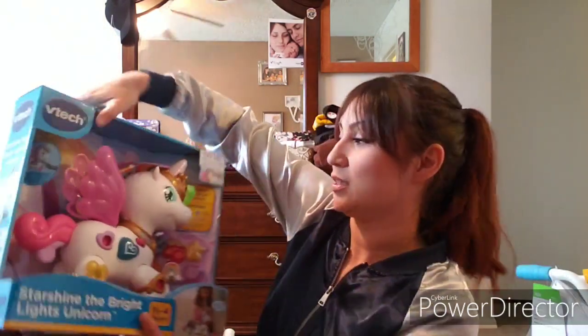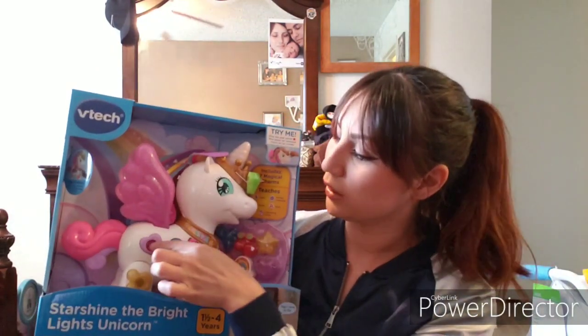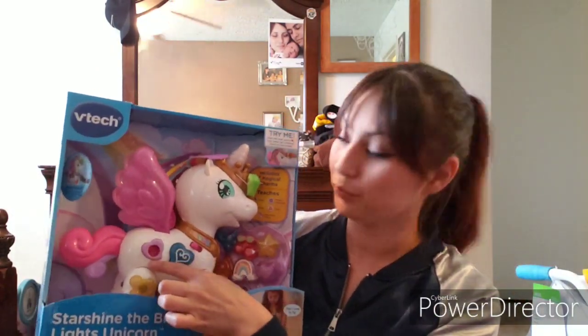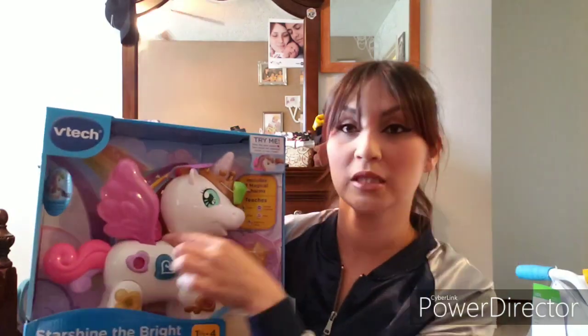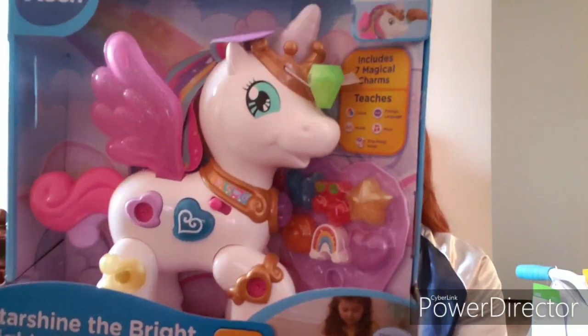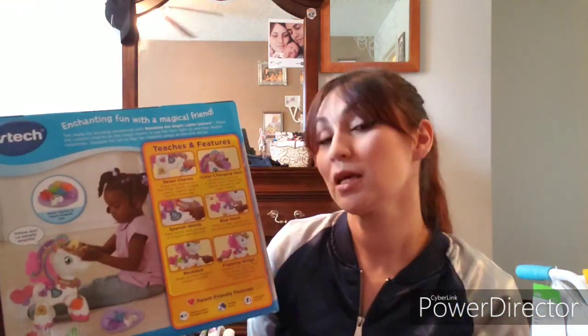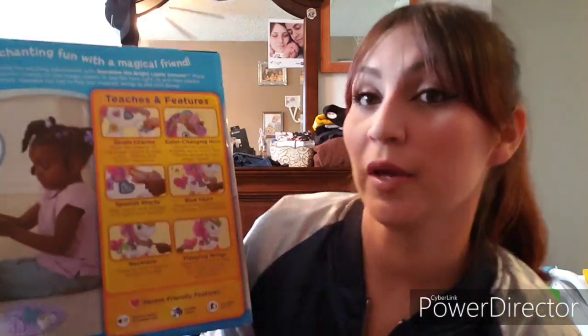Next we got her this little unicorn. It comes with little shapes so she can match them to the missing shape spots. It teaches seven charms, color-changing horns, and Spanish words — that's gonna be good because I want to teach my kids to speak Spanish as well.